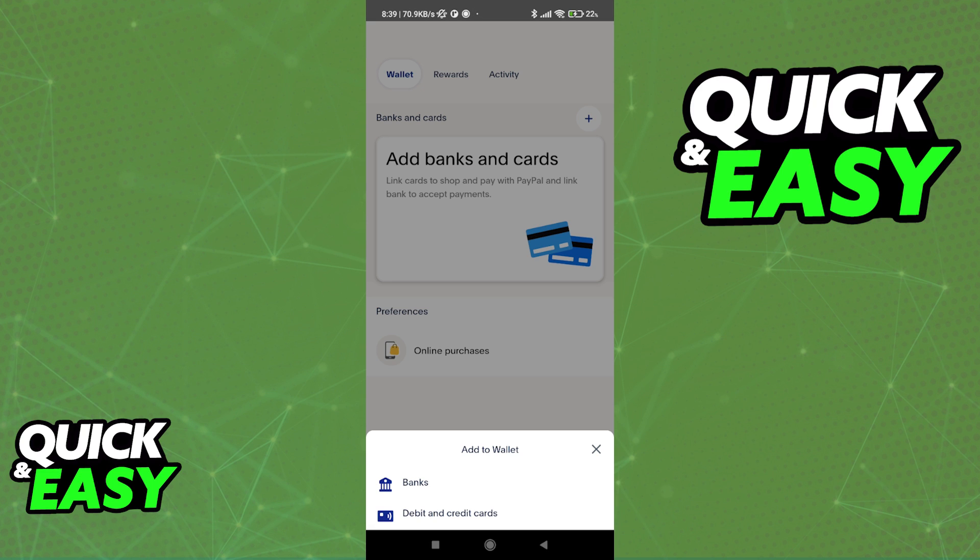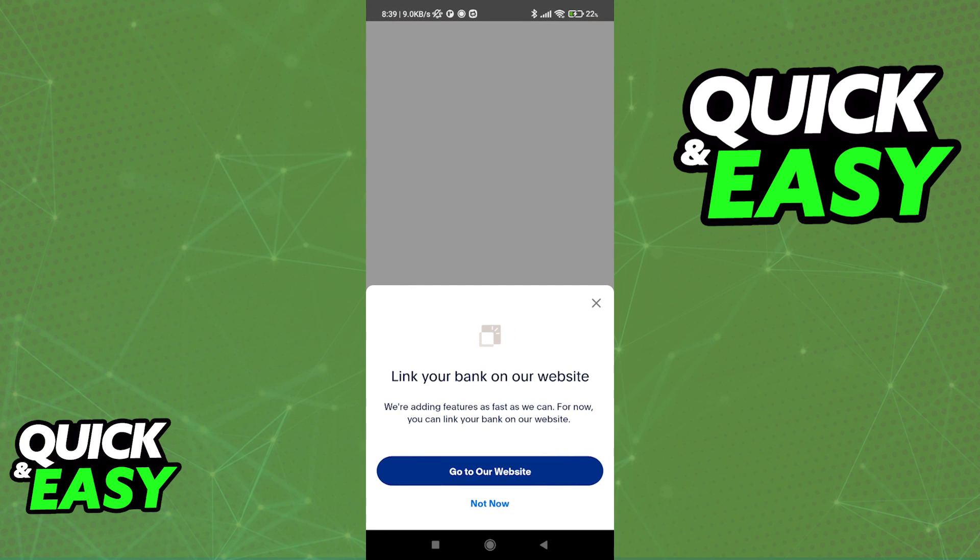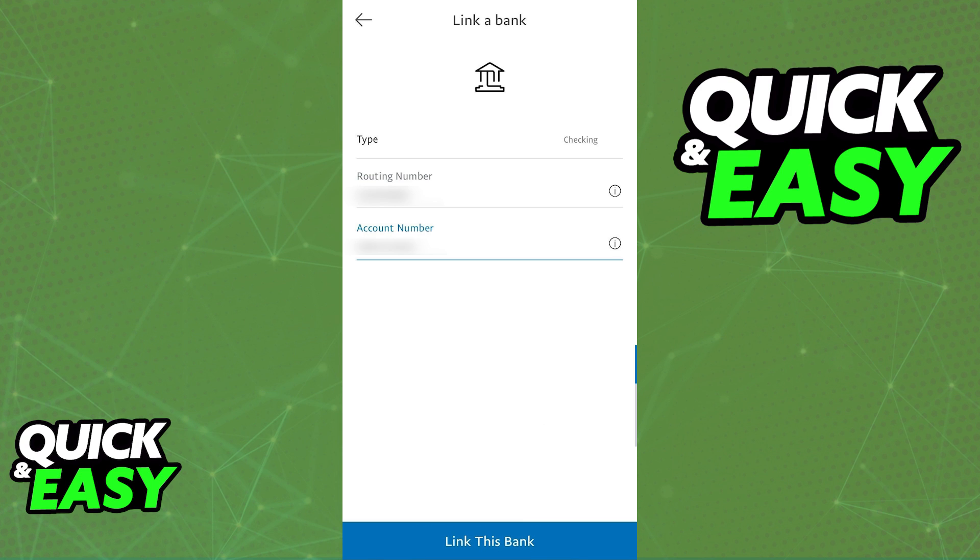Select between bank or debit and credit cards and follow the instructions on screen to finish linking your WISE account. As you can see, this interface might be slightly different for you, but it is asking me to be redirected to their website. I'm just gonna close this, but you should go ahead and follow the instructions on screen.